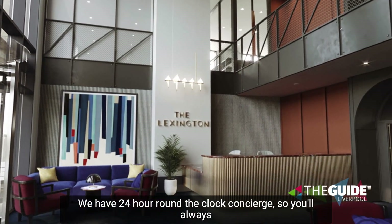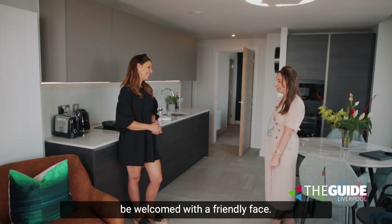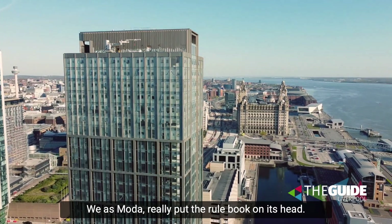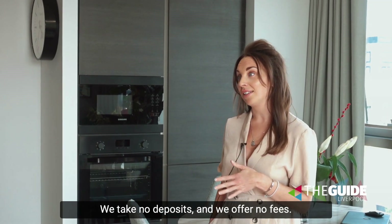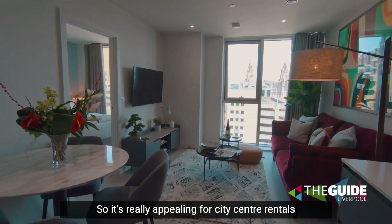We have 24-hour round-the-clock concierge, so you'll always be welcomed with a friendly face, and we have our on-site maintenance team on hand. We at Moda really put the rule book on its head — we're changing the rules of renting. We take no deposits and we offer no fees, so it's really appealing for city centre rentals.